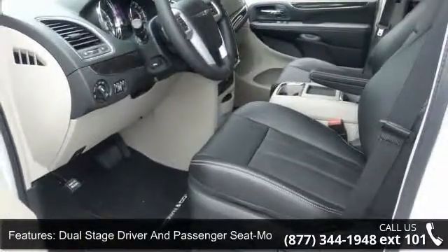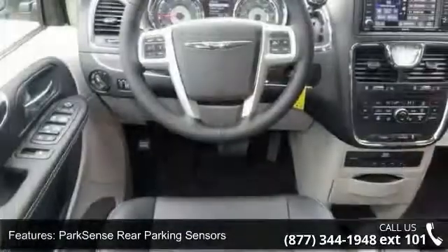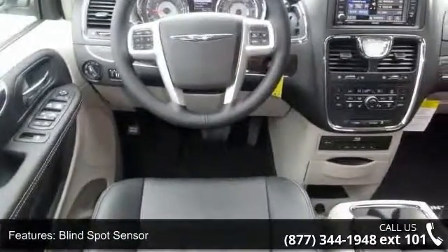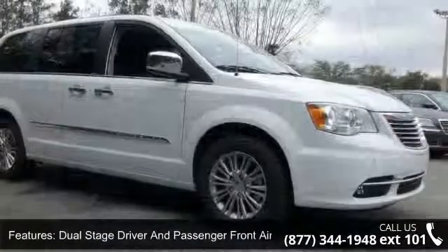Enjoy these notable features: airbag occupancy sensor, simulated wheel door panel insert and chrome interior accents, interior trim incorporated, simulated wheel instrument panel insert, outboard front lap and shoulder safety belts incorporated, with hot adjusters and pretensioners.